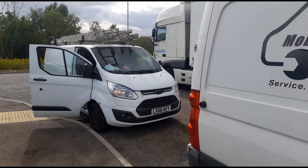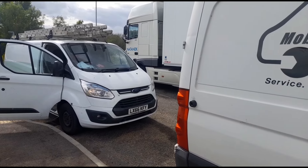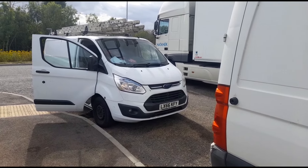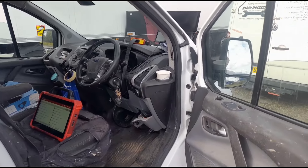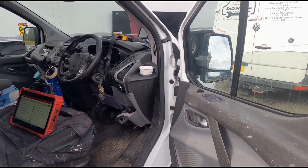Hello, it's Jimmy here at O'Reilly's. I have here another mysterious Ford Transit that's been back and forth to a garage a fair few times trying to get the DPF sorted. Inside the van it's in limp mode, engine light on, engine service now.